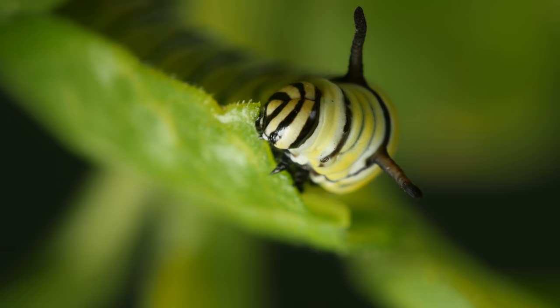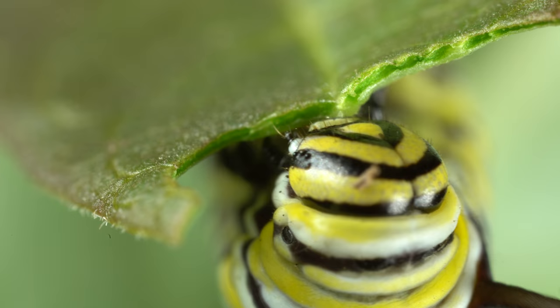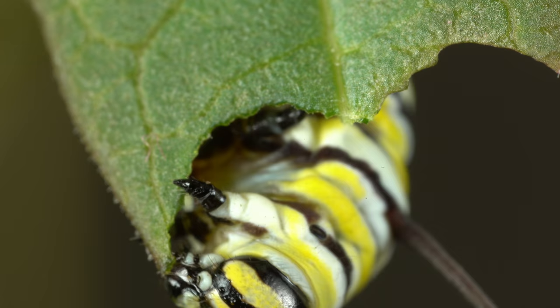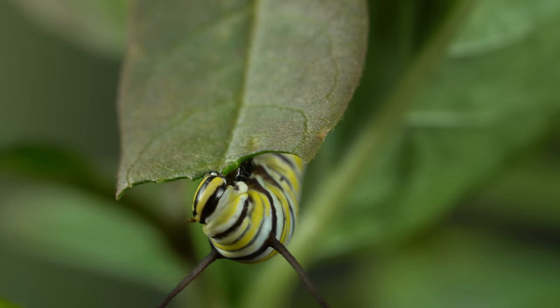Not those big ones on top — those are for feeling around. It's the tiny ones, right down there. It eats and eats and eats, storing up as much protein as possible.